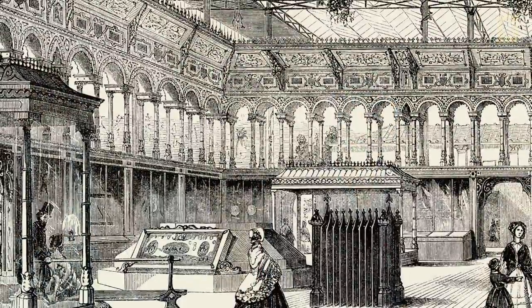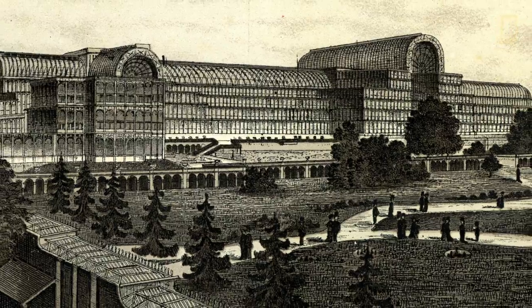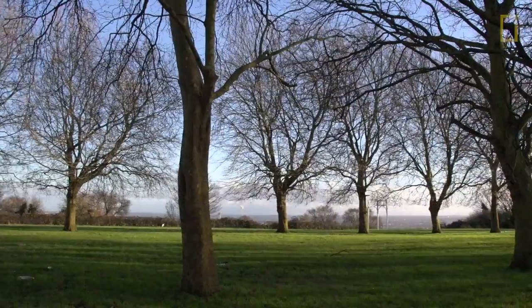The Crystal Palace was a rebuild of the Great Exhibition held in 1851 in Hyde Park. The original Crystal Palace building was modular in design, so it could be taken down and moved here so they could continue to make money from the exhibition.